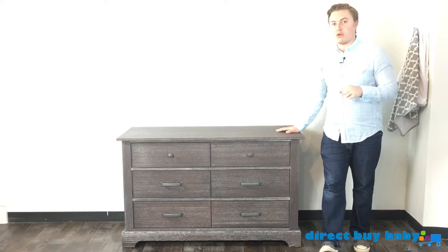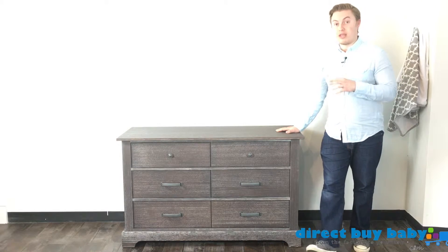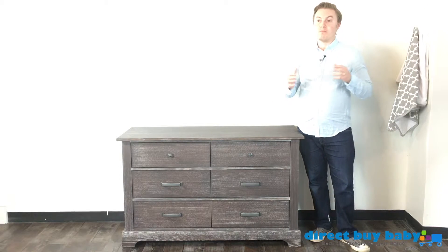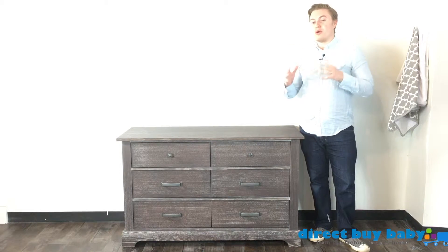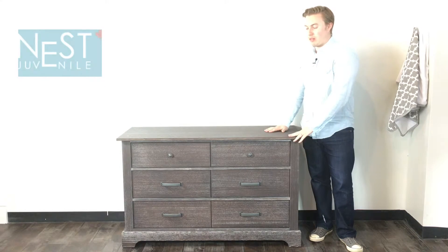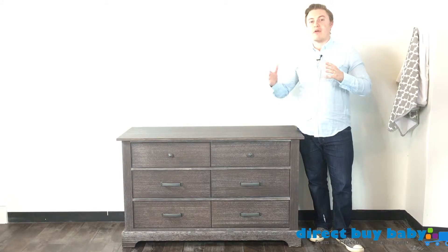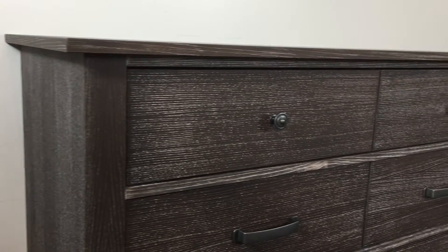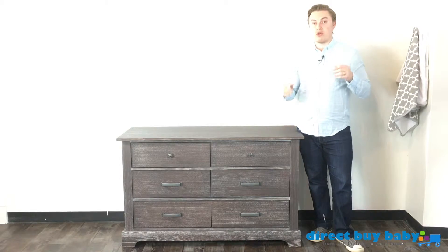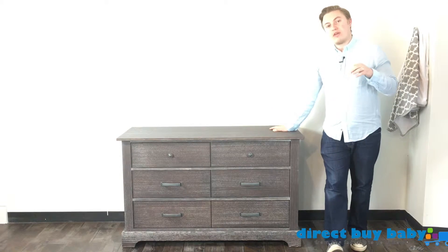Nest Juvenile wants these pieces to be super durable, safe, sturdy, and built to last a long time. Oak is one of the longest surviving wood species — you hear a lot of the time that oak pieces of furniture get passed down from family member to family member just because they last so long. These are very durable, very strong, and great quality pieces.